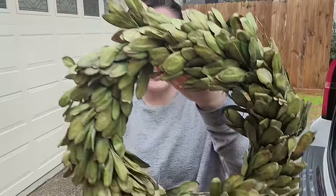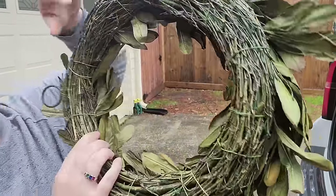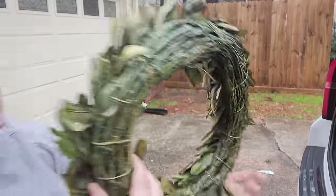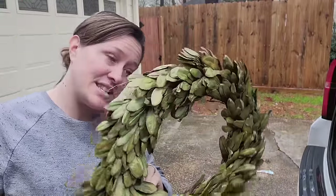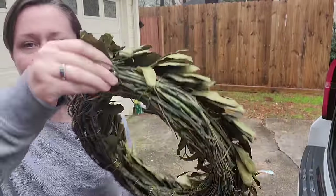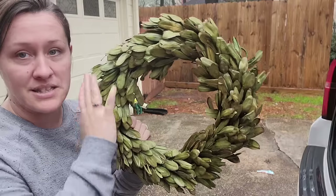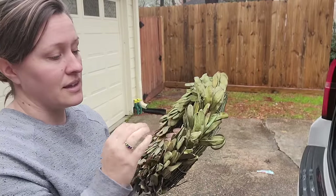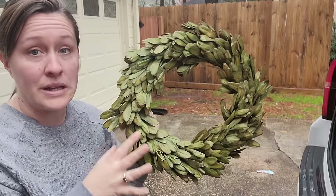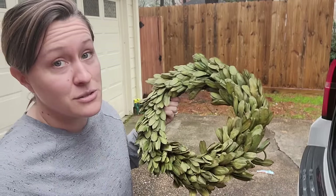Next I have like a boxwood or a laurel wreath — I'm not sure. It's real, which I think is amazing, and it makes me want to keep it. It has the hook on there already. I feel like this is really high quality because it is real and preserved. These are actually really expensive to buy when they're real and preserved instead of the plastic fake stuff, although the plastic fake stuff still looks really good.